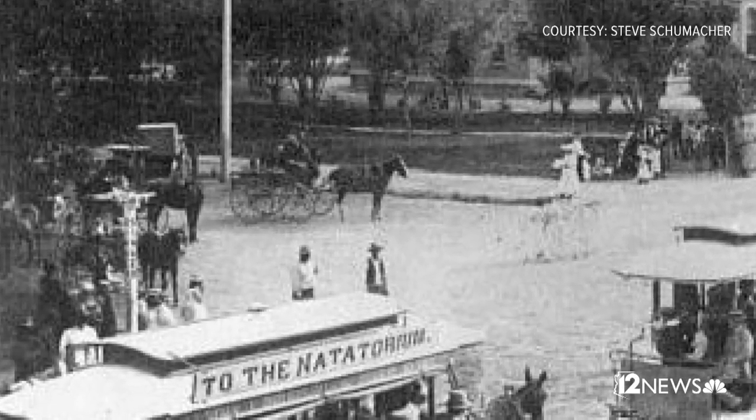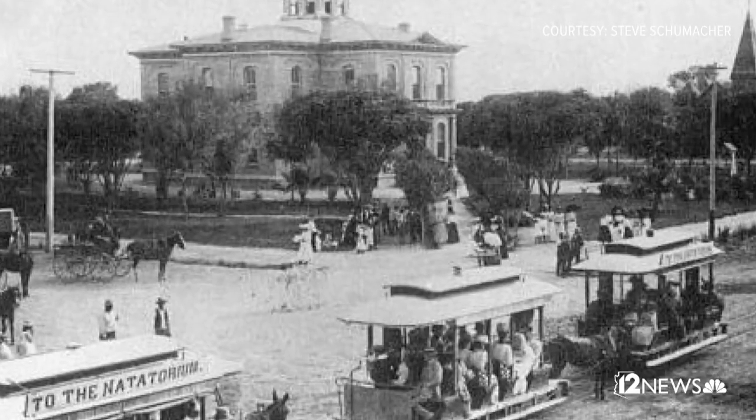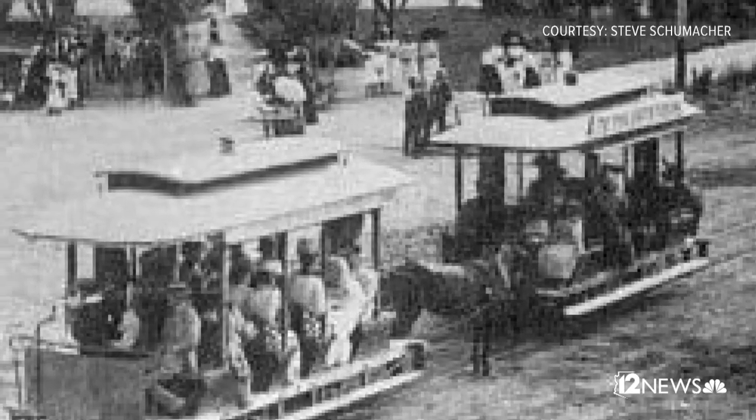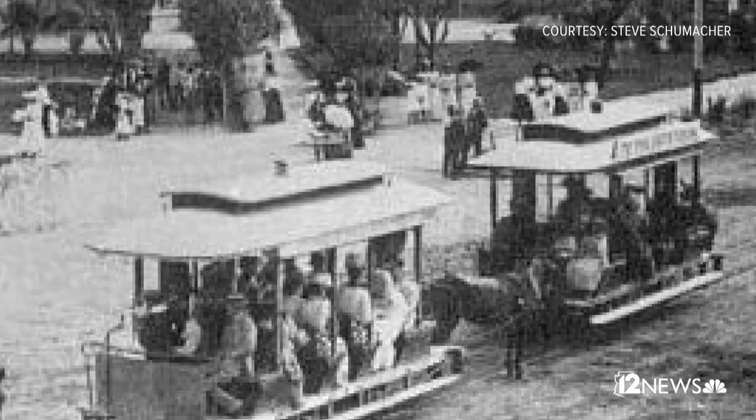The reason I in particular like this photograph and why it's so significant is it shows one of the main forms of transportation in town at the time, which was a streetcar trolley system which began in 1887. This photograph really goes back because you can see that the streetcars were still pulled by horses. That was before electricity came to town. I can't remember exactly when, but sometime in the 1890s they changed over to electricity-drawn streetcars, but this photograph still has the horse-drawn streetcars.